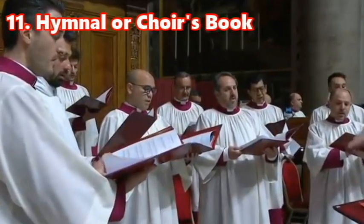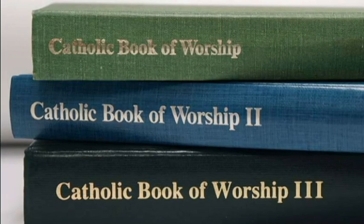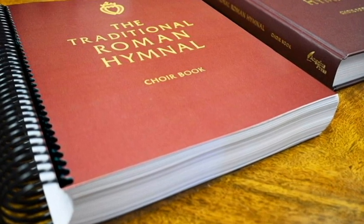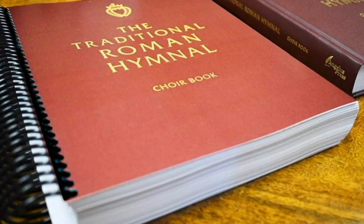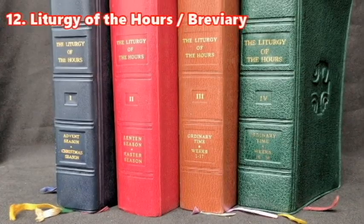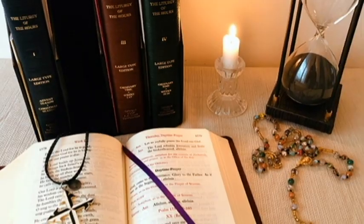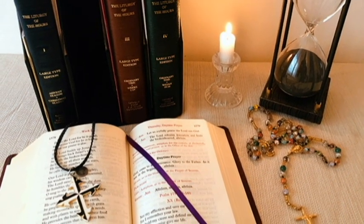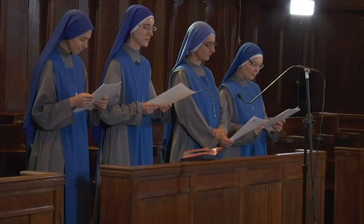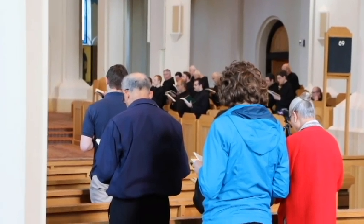The eleventh book is the Hymnal or any book for the choirs. The Hymnal contains the hymns that are used in the Liturgy of the Hours and of the Mass. Since each church, parish, and community has a preference in the choice of songs for the Mass, each has its own collection of songs and hymns. The twelfth book is the Liturgy of the Hours. It is the primary liturgical book of the Roman Catholic Church that contains all the readings, psalms, antiphons, and prayers recited daily by clerics and certain religious. This may be used whenever the morning prayer or the evening prayer are integrated within the celebration of the Mass.